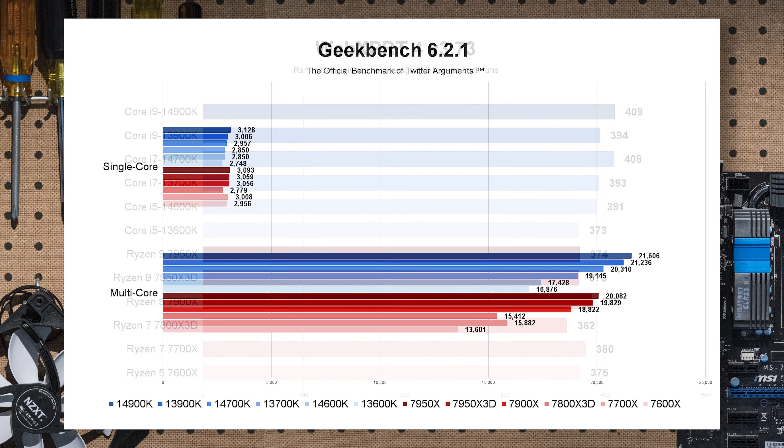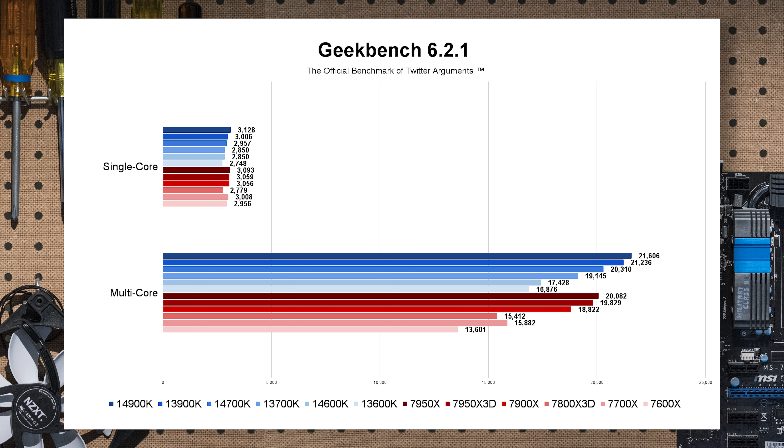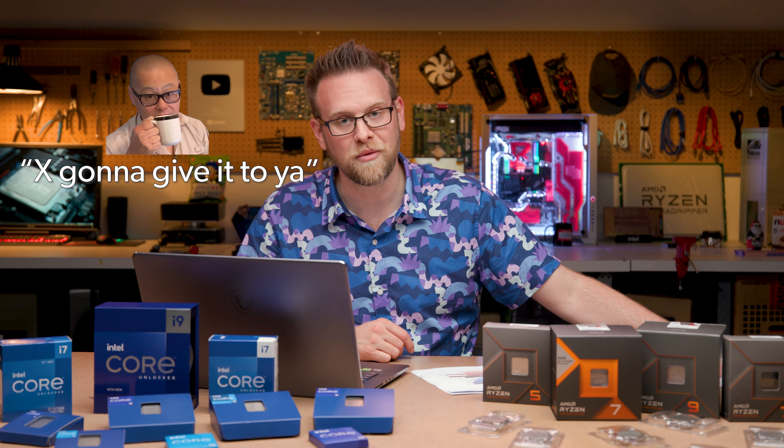Gordon wanted me to run Geekbench — what he calls the official benchmark of Twitter arguments. In single-core, 14th gen picks up a little bump but not enough to catch AMD, so AMD wins there. In multi-core, we again get a small bump from the 13600K to the 14600K, and both those chips beat out the 7700X. Take those numbers and argue on Twitter all you want.